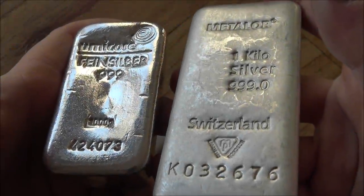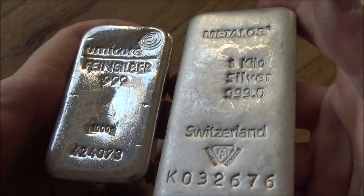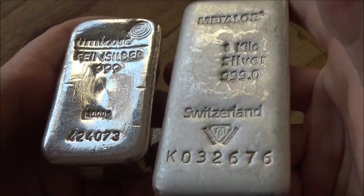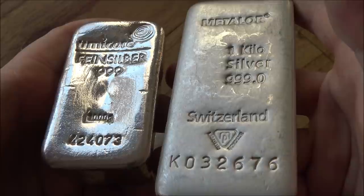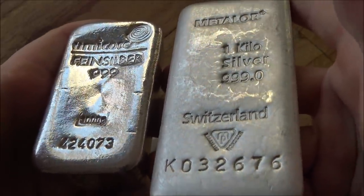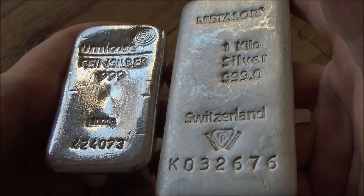There is something magical, almost quintessentially romantic about a kilo bullion bar. It seems that it is the way that bullion was designed to be enjoyed. And on today's video, we're going to talk about kilo bars of silver and how good they really are.